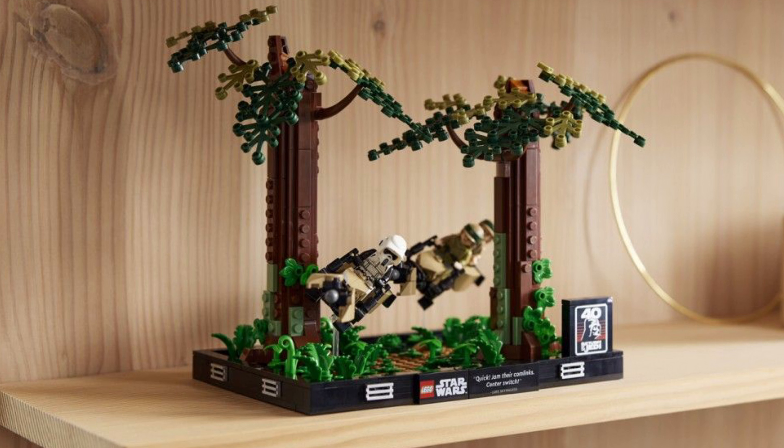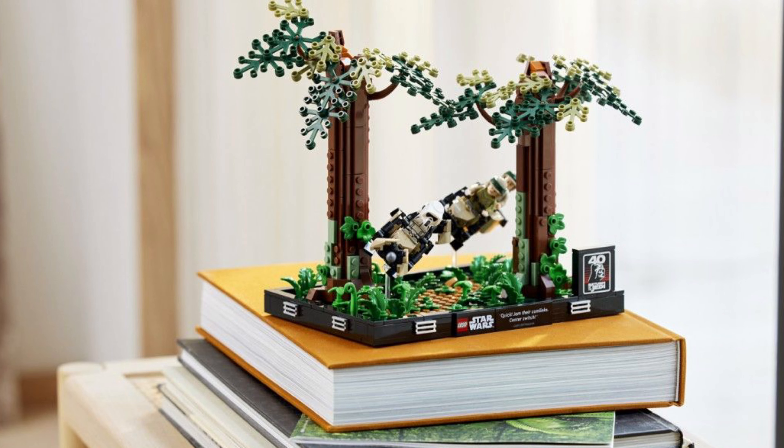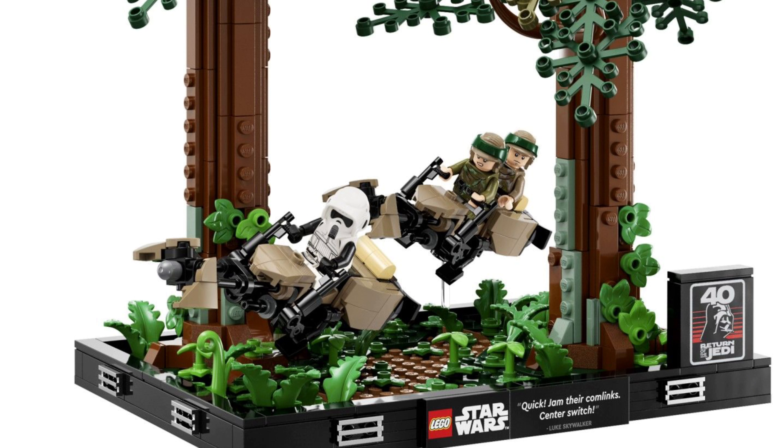I also don't understand why LEGO made this as a diorama set. It isn't an iconic scene, and speeder bikes in a diorama set — this isn't a set I want to put on my shelf and look at all day. This isn't a good diorama set.